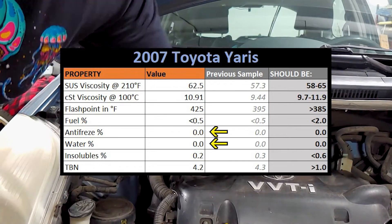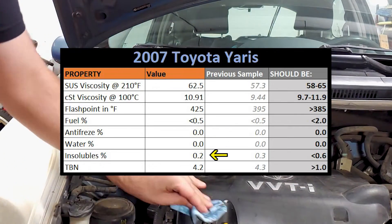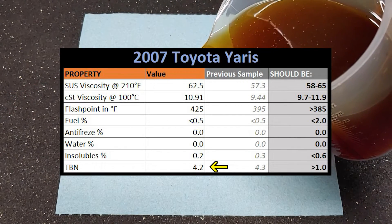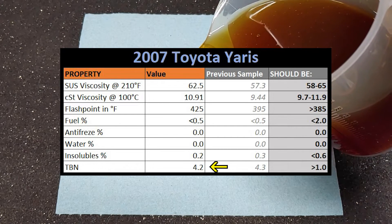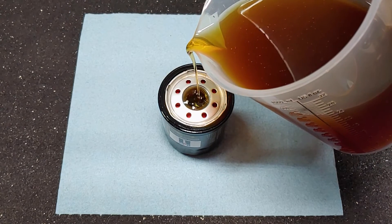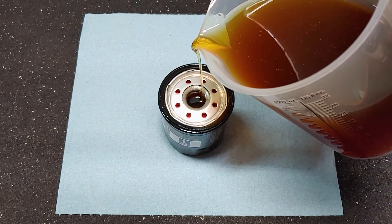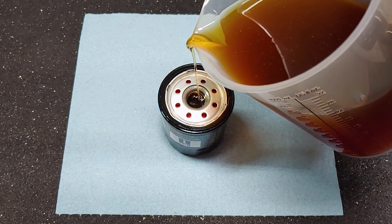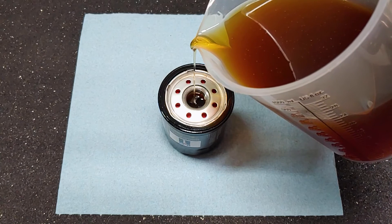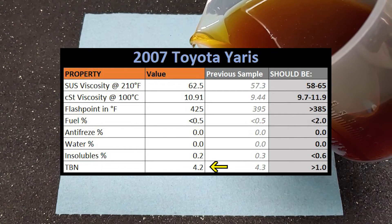The lab didn't find any antifreeze or water in the sample, which indicates this engine is unlikely to have a head gasket leak, and insolubles were only measured at 0.2%, which is quite low. I also paid the lab an additional fee to test the TBN, or total base number — a measurement of how much base additive is remaining in the oil to offset the effects of acids from combustion. TBN readings for fresh oil start between 6.0 and 14.0 depending on gasoline or diesel, and the lab wants to see results higher than 1.0. Just like last time, this sample had a very good reading at 4.2, thanks to all the fresh oil that's been added.